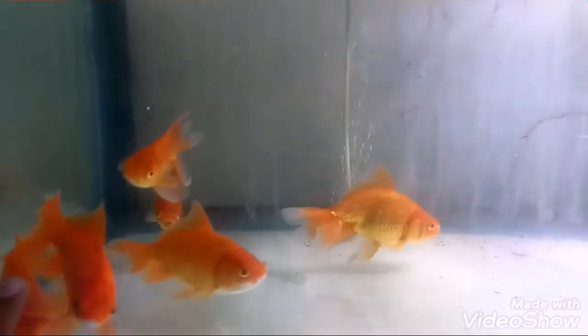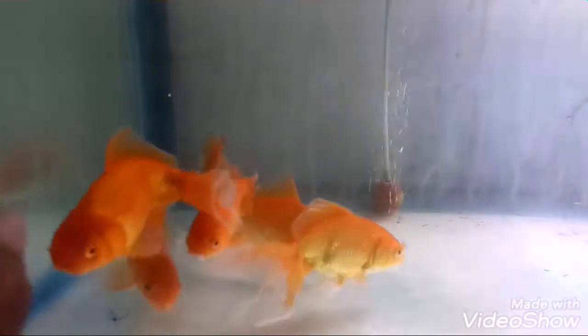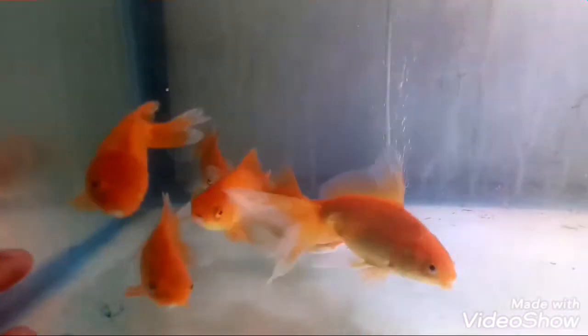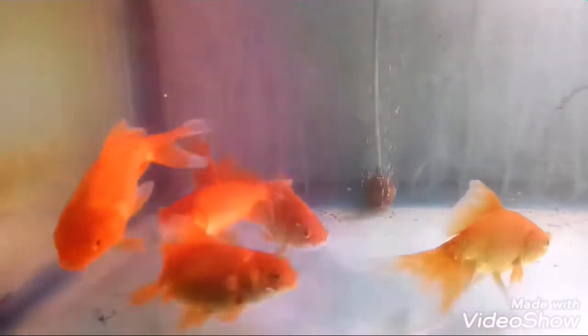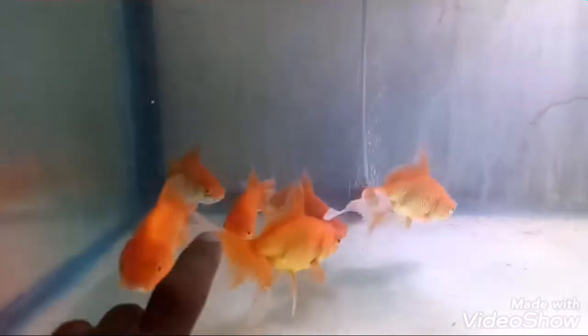It's a very beautiful fish and it is a very calm fish. It has a very strong habit of eating food — food granules — every time you give food, it will eat.